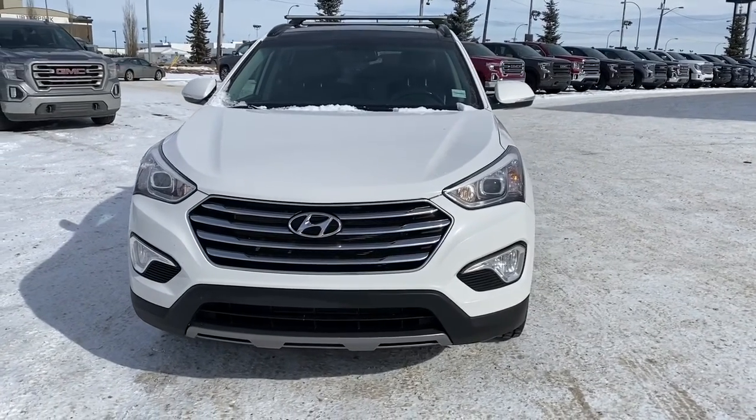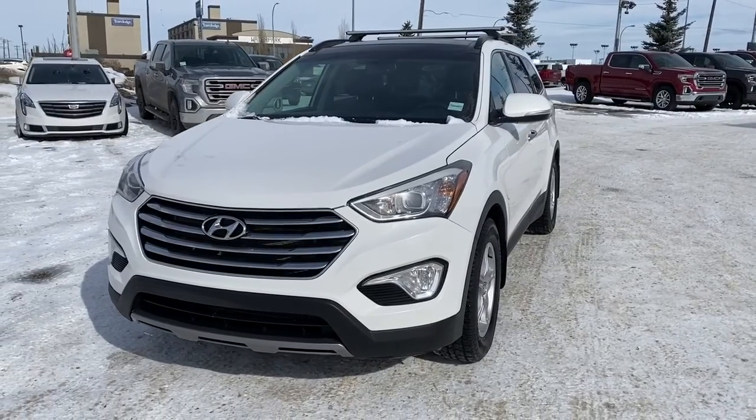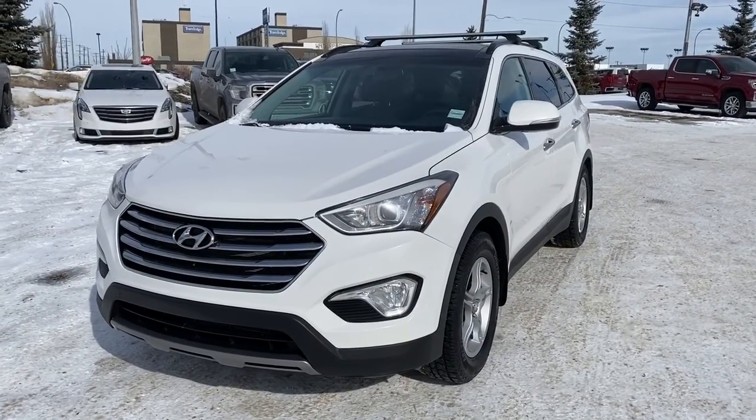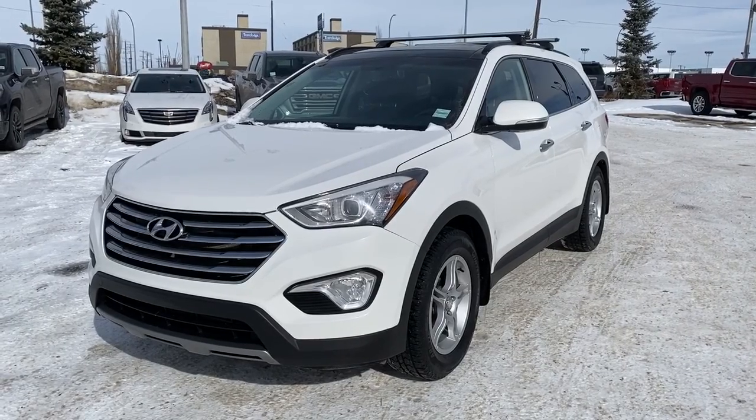It's a great day at Western GMC Buick located on the corner of 184th Street and Stony Plain Road in Edmonton. Today we're looking at the 2014 Hyundai Santa Fe XL.